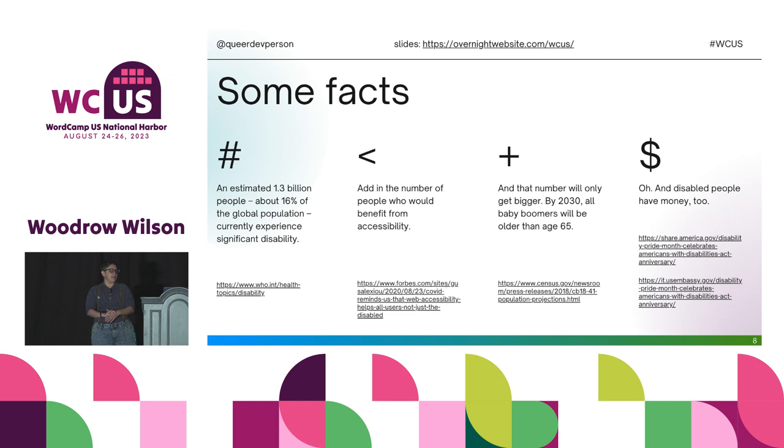We have four columns of facts, with links you can find at overnightwebsite.com/WCUS. An estimated 1.3 billion people — about 16% of the global population — currently experience significant disability. That number increases when you include people without a formal diagnosis or whose brain just works differently. It increases again because by 2030, all baby boomers will be older than age 65. And disabled people have money too — they're buying websites for you to create, buying products you sell, and buying gifts for people.